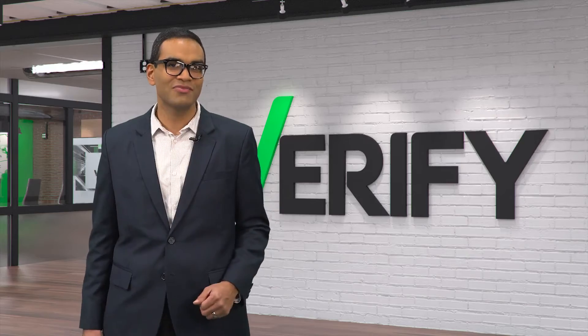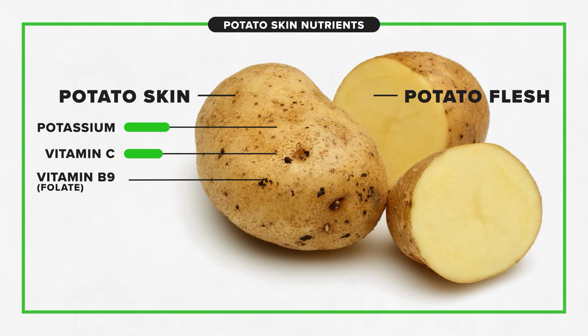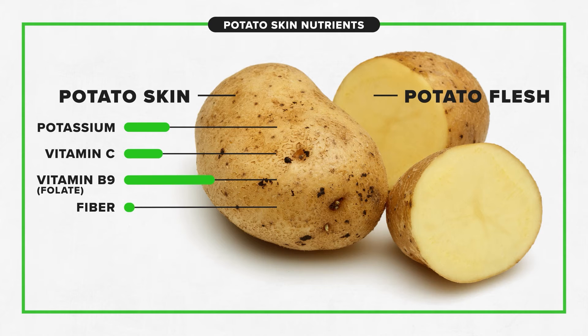This is because the vitamins are spread out. For example, about a quarter of the potassium and a fifth of the vitamin C is in the skin, and the rest is in the flesh. If you're looking for folate or vitamin B9, you can get more from just eating the skin than the flesh. And for help digesting your meal, you'll find more than half of the potato's fiber in the skin.